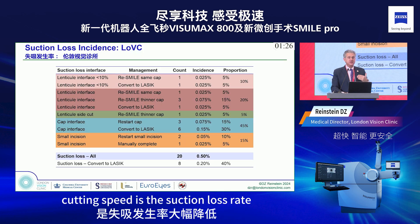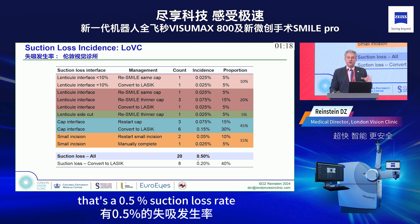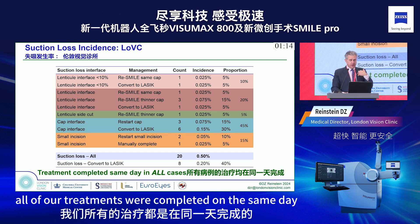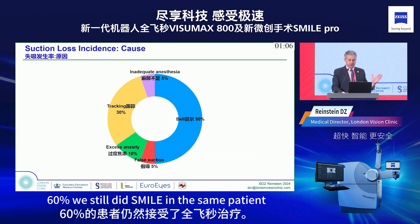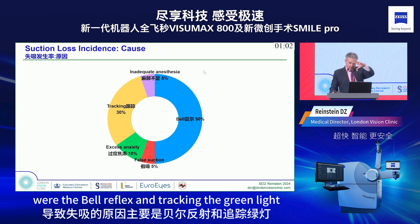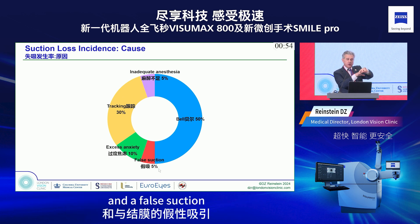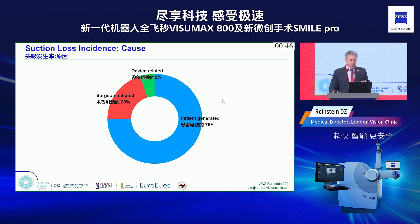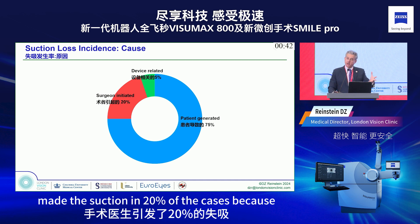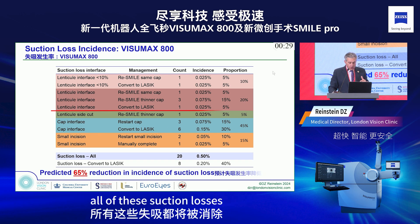A big feature of the new cutting speed is the suction loss rate. In our study of 4,000 eyes, we had 20 suction losses — a 0.5% suction loss rate — and all treatments were completed the same day: 40% converted to LASIK and 60% still performed as SMILE. The main causes of suction loss were the Bell reflex and tracking the green light, with inadequate anesthesia, excess anxiety, and false suction with the conjunctiva as other factors. The surgeon released suction in 20% of cases due to eye movement; patients generated suction loss in 75%.